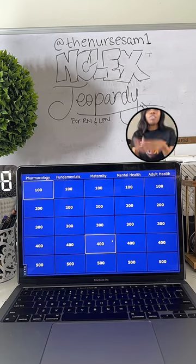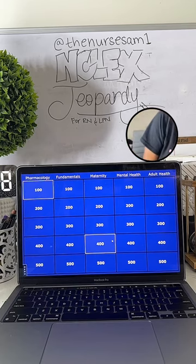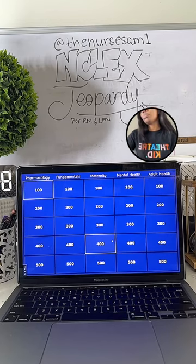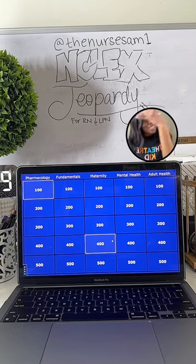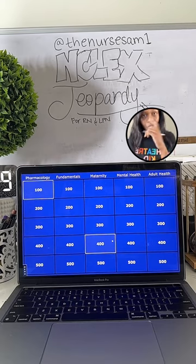Whoever answers first and correctly on my screen wins those points. If there's a lag with the internet, I have to go with what I see on my screen. If you're just here for the review and don't want points, you don't have to say 'what is' — just answer the question. But if you say 'what is,' I'll know you want the points and a shot at winning the free Ultimate Bundle.